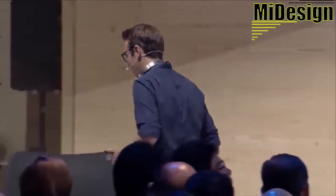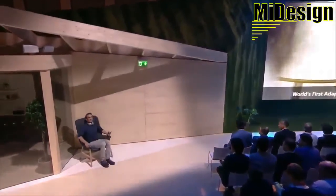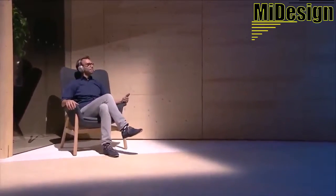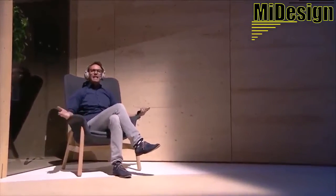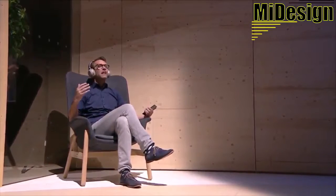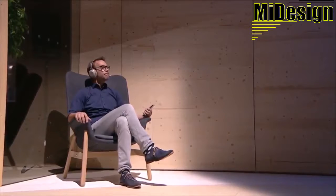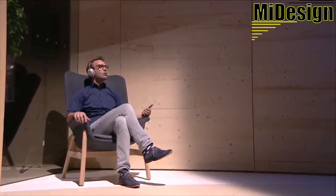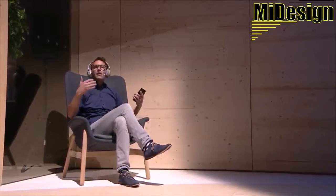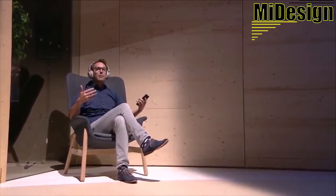I'm going to show you how it works. Imagine I'm sitting at the airport and waiting for my flight departure. Now the headphones detected my activity and set to staying mode. This is the pre-boarding announcement for flight 321 to Berlin. You can hear the announcement while you're sitting in the airport.